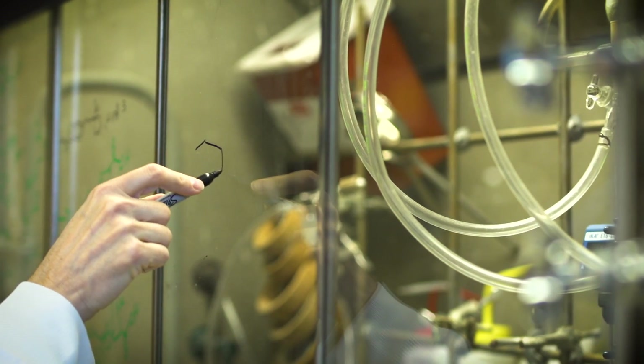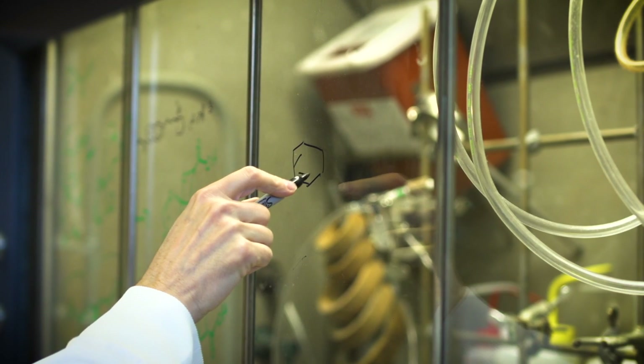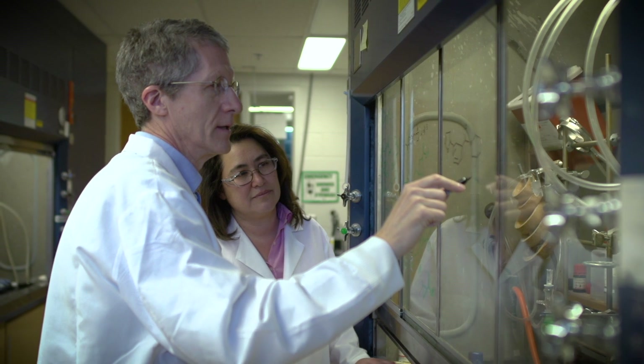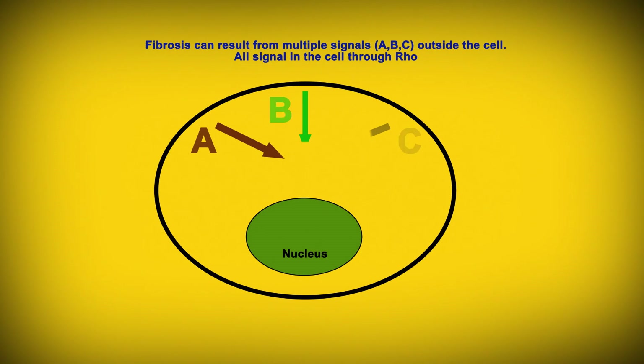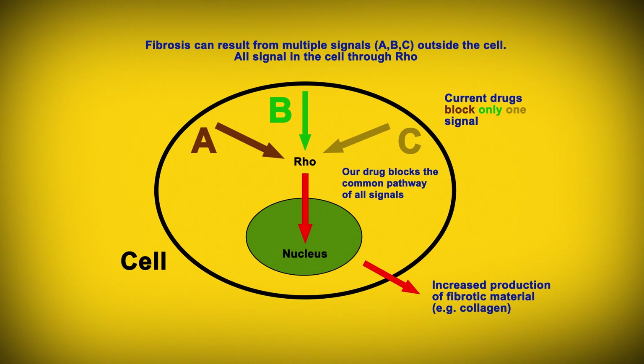As a medicinal chemist, I design and develop new drugs for scleroderma. Our drugs prevent the process of fibrosis by blocking signals that come from outside the cell, preventing cells from overproducing fibrotic materials such as collagen. Fibrosis can result from multiple external signals that all act through a cell protein called rho. Current experimental drugs block only one signal — A, B, or C — while our drug blocks the common pathway downstream of rho, shown by two red arrows, and should therefore be more effective.